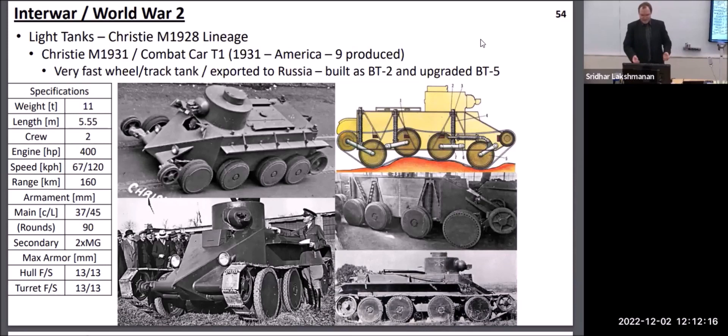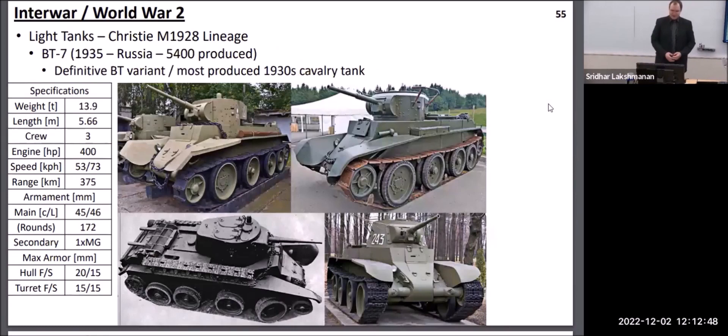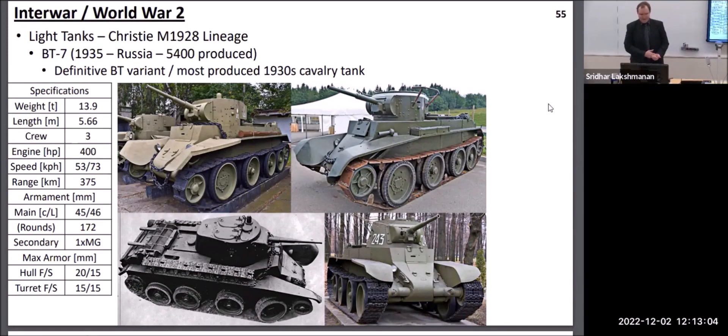The other major lineage of tanks from the 1930s was the Christie lineage, built by an American race car engineer named Christie. He had very large coil springs providing suspension for the wheels, giving very good cross-country performance even without tracks — because the rear wheel was connected to the rear drive wheel, you could take off the tracks and drive it as a regular car on a road. The Russians based a lot of their cavalry tanks on the Christie design; these were the BT or fast tanks, with the definitive BT-7 carrying an identical turret to the T-26 but being much faster and with somewhat lesser armor, designed to go deep into enemy lines.